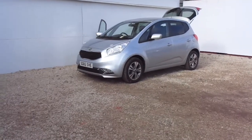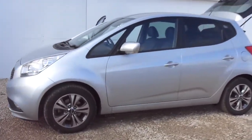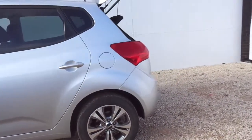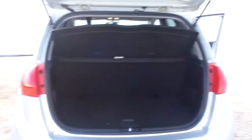New into stock at Phoenix Kia is a 65-plate Kia Venga 3-spec with full alloy wheels and metallic silver paint. The Kia Venga comes with a 1.6 engine, automatic gearbox and a large boot.